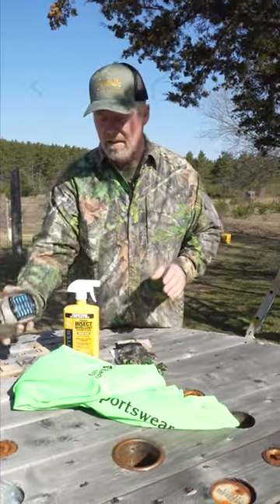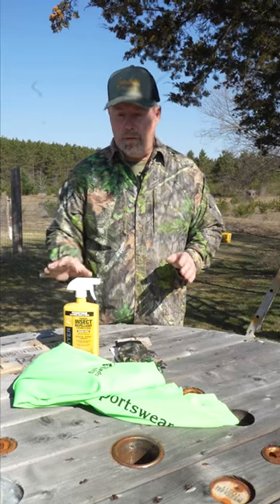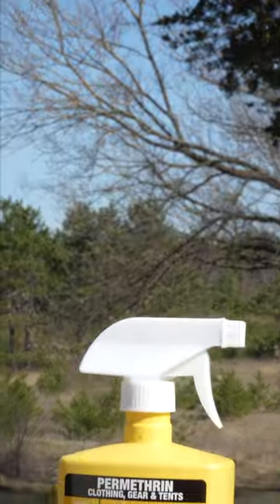For mosquitoes, Thermacell is the best. Better for ticks is permethrin — Sawyer makes a great spray.